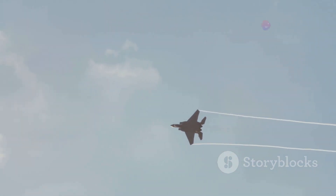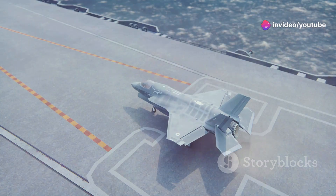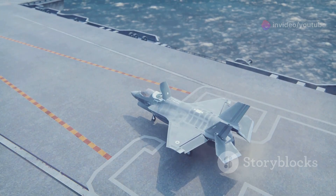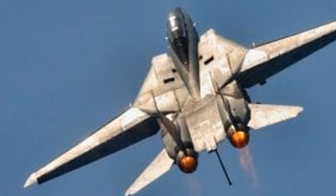During its service, the AIM-54 Phoenix proved its worth time and time again. It was a reliable and potent weapon that gave the US Navy a significant advantage in any potential conflict. The Phoenix was a symbol of American technological prowess.